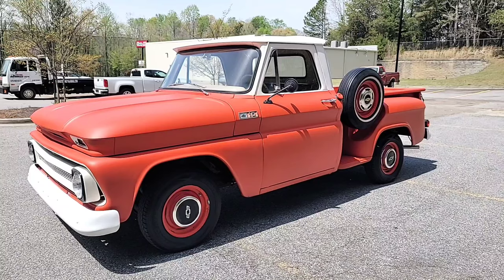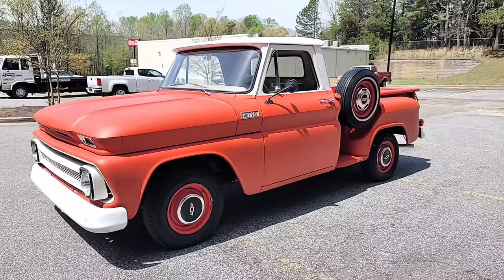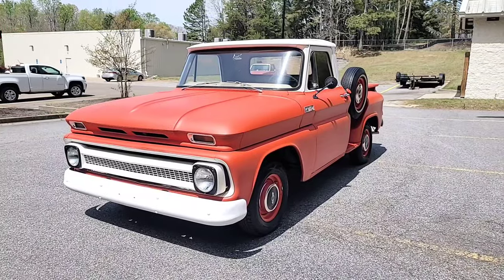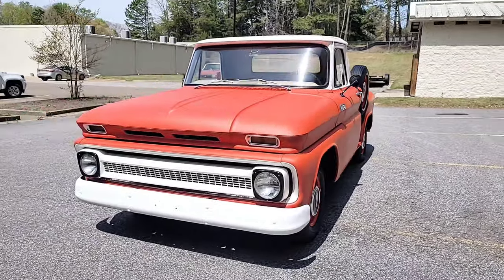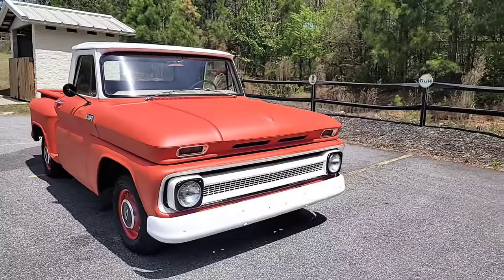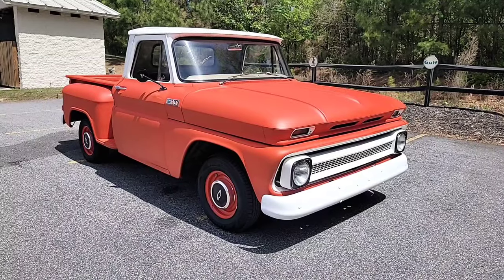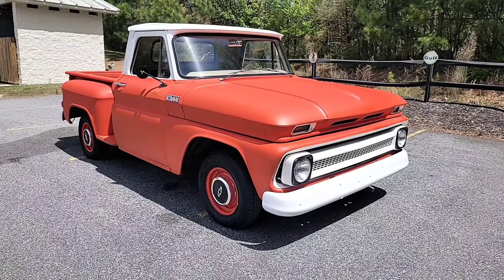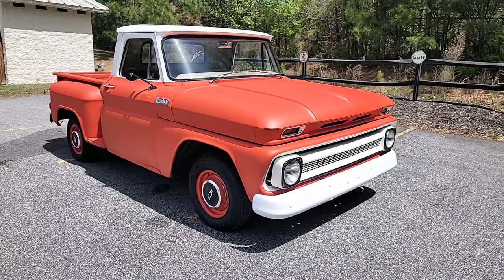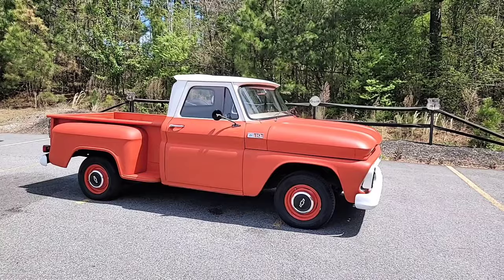This is easily the easiest truck to start in my shop — the leader in the clubhouse for sure. This thing fires up on the first turn every single time. It was a painstaking process, I'm sure: knocking out all the leaks, making sure all the systems are working, making sure it doesn't overheat, making sure it shifts properly. A lot of work goes into a build like this. When you see an old '65 go by with some dings and maybe a dent, you don't realize all the work that went on under the hood and under the truck to make it a cool classic that can safely go down the road.